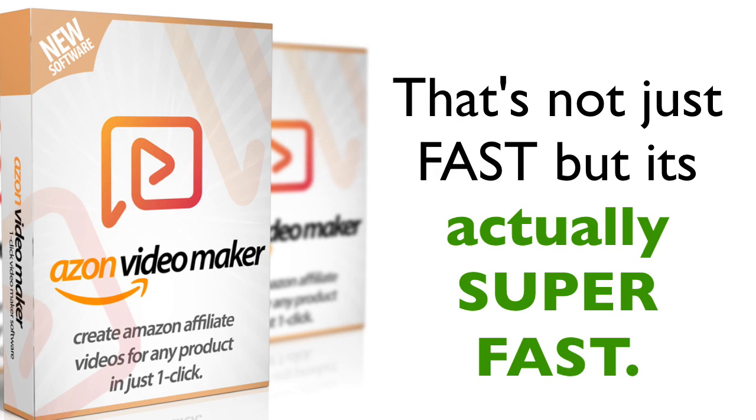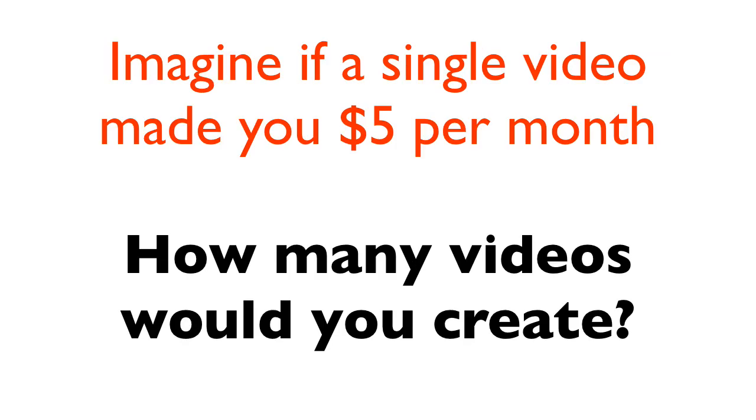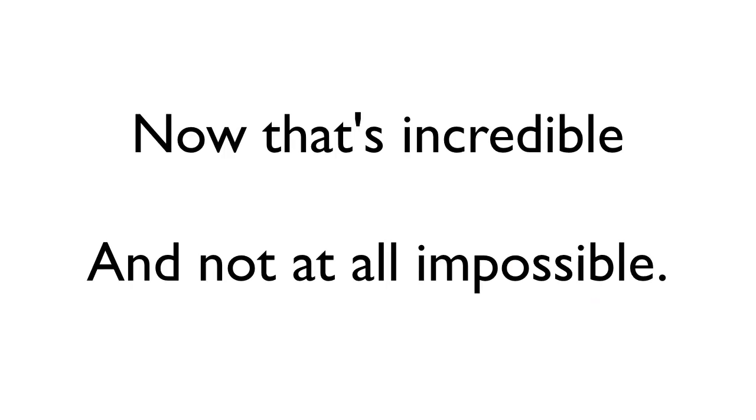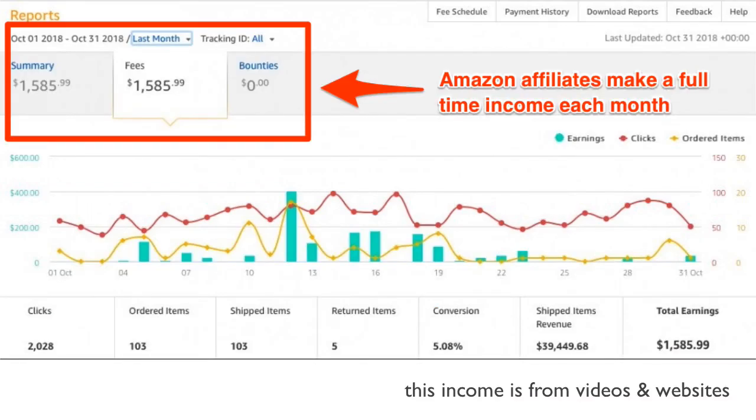There are billions of people watching videos on YouTube and millions of Amazon products for you to promote. Imagine a single video made you just $5 per month — how many videos will you create? If you make a thousand videos with this software, that means you could be looking at a $5,000 check in your mailbox every month. There are thousands of affiliate marketers that make a full-time income from Amazon affiliate videos and websites.